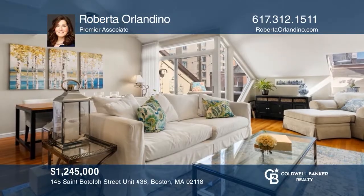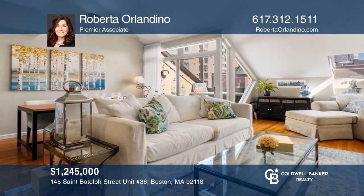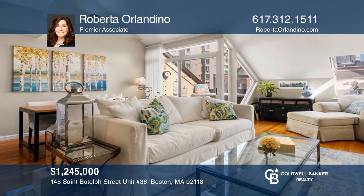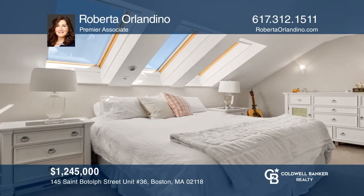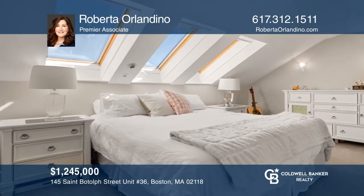A rarely available, dazzling, sun-splashed, two-bedroom penthouse duplex offers dramatic living in an award-winning building. See it in person by calling Roberta Orlandino.